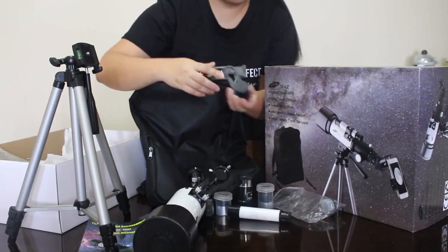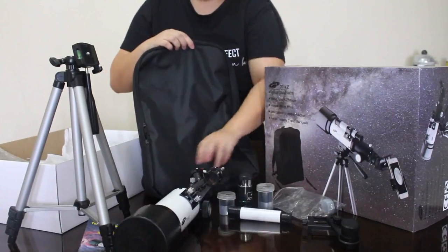For the tripod, you can find a better tripod that is more sturdy than this one.